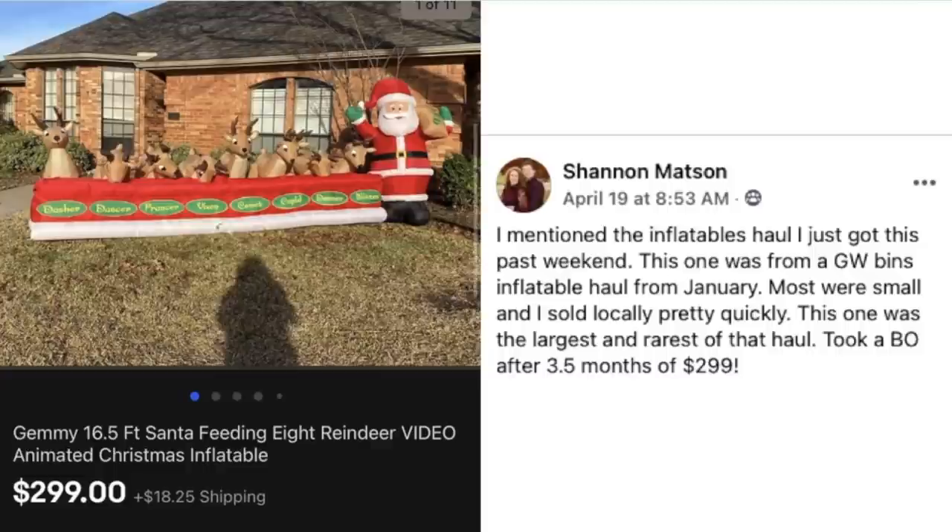Shannon Mattson mentioned her inflatables haul from a Goodwill bins haul in January. Most were small and sold locally pretty quickly, but this one was the largest and rarest. She took a best offer after three and a half months for $299 — a 16.5-foot Santa and reindeer animated Christmas inflatable, sold for $300 in the middle of April! If this doesn't make a believer out of you that Christmas items sell all year round, nothing will. Anything can sell at any time.